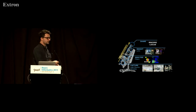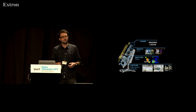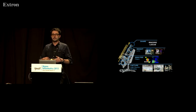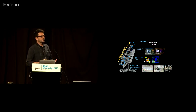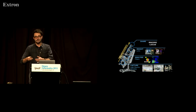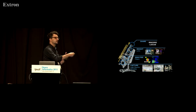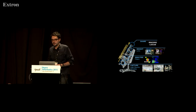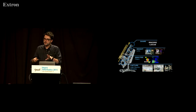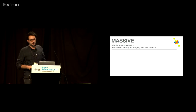Paul is going to present the Monash e-Research Centre view of the 21st century microscope, which is that a microscope is not just limited to a microscope. It now encompasses the analysis, the processing, the visualisation, the networks, and all these sorts of things. That's really where we place ourselves — Massive is the engine for the 21st century microscope.